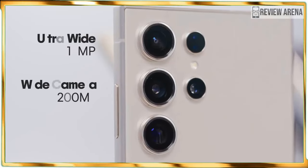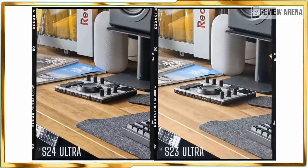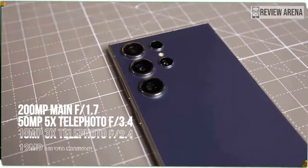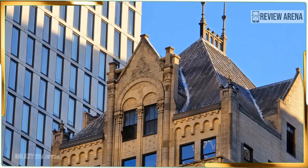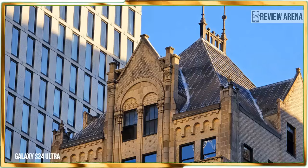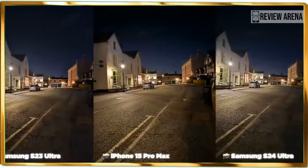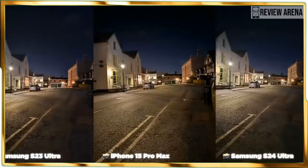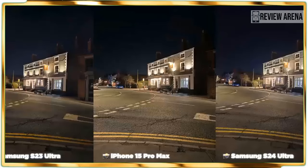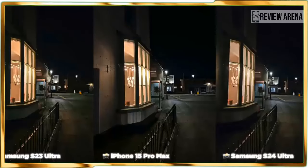Without question, the biggest controversy circling the Galaxy S24 Ultra centers around Samsung's decision to ditch the 10x optical zoom camera of the S23 Ultra for a 5x optical one. That one key spec will cause people to think the new camera setup is technically inferior, but bear in mind that Samsung trades in the optical range for a higher resolution sensor — a 50-megapixel sensor instead of a 10-megapixel one to be specific.